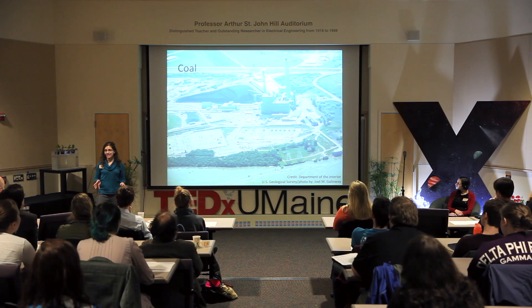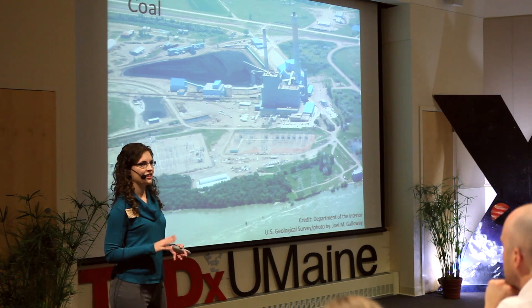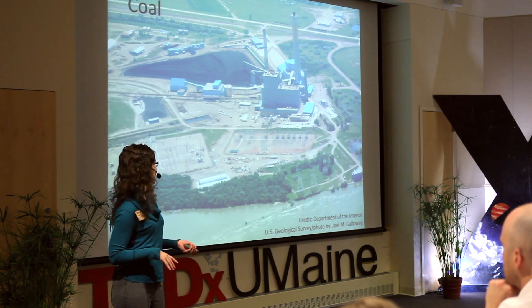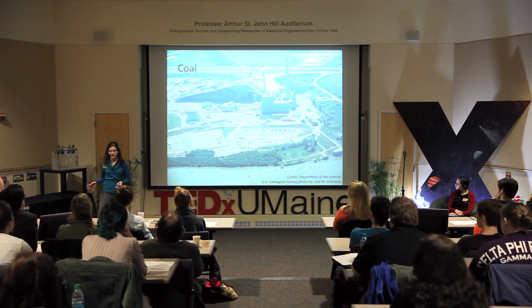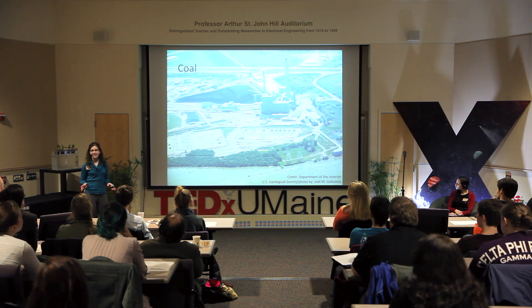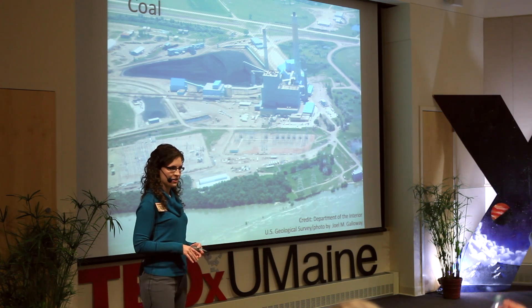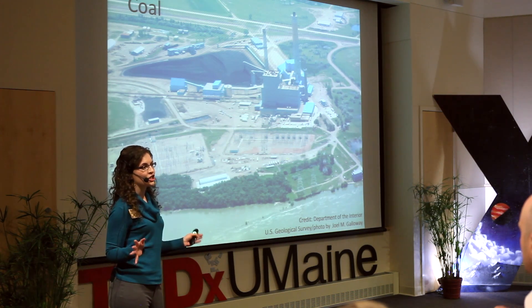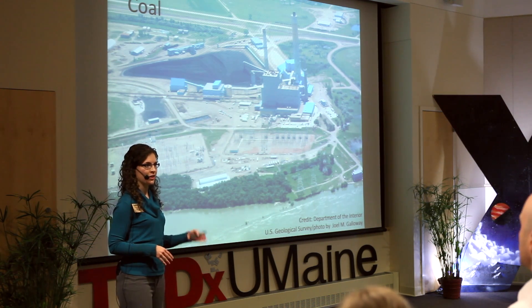The ideal, most sustainable power plant would have a low cost, a high capacity factor, low land and water use, and high job creation. Looking at coal first — the primary source of electricity in the United States at about 40% — it has a great capacity factor and a fairly low levelized cost of energy, though that has been increasing in recent years. However, coal is the largest greenhouse gas emitter by far, and it also consumes a lot of water through the heat cycle.